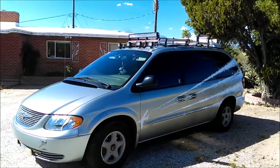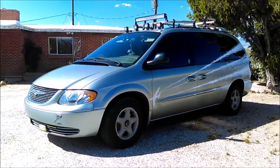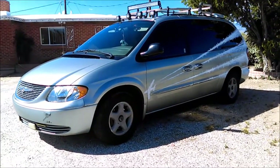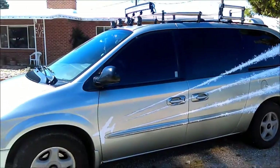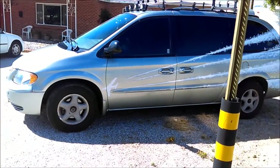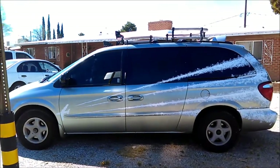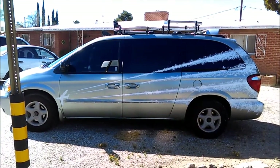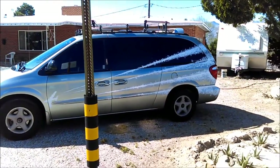Got my new light bar on the top, got my new roof rack. I'm gonna put a high lift jack out on the roof rack. Look at that — that's so freaking awesome. Tell me what you think of the apocalypse Tucson van.